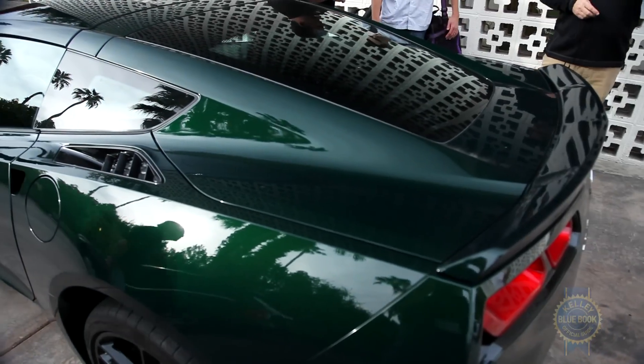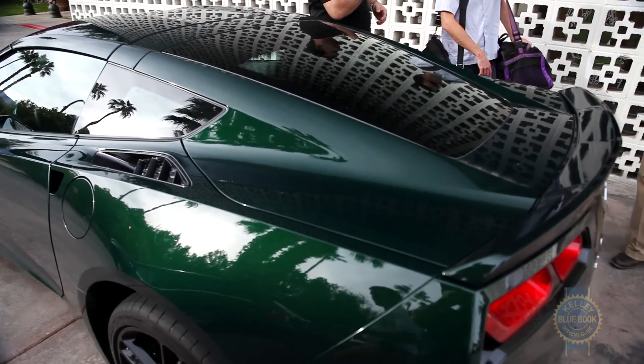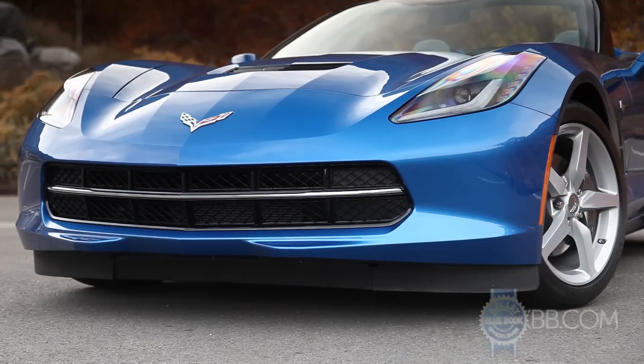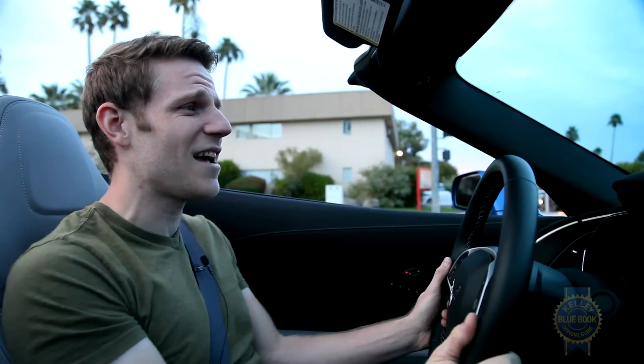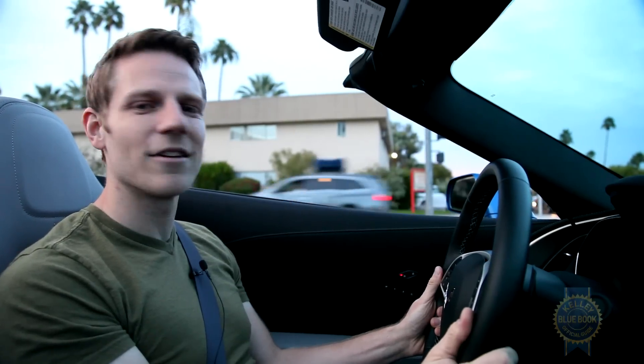There are a couple of very minor accommodations. Over your right shoulder with the top up, visibility is pretty dicey — it's better in the coupe because it has that little quarter window, but just keep that in mind when making lane changes. And the front lip — there's a little skirt down there that's really low to the ground, so unless you think about it coming in and out of parking lots you're probably going to scrape it. So just be careful. Other than that, drive the Corvette like a normal car — it'll treat you well.